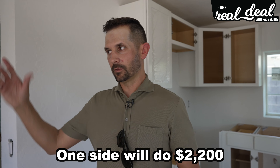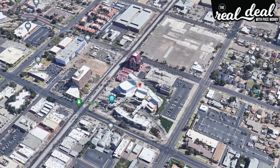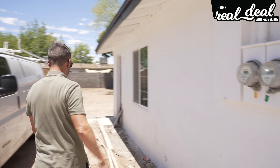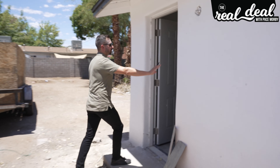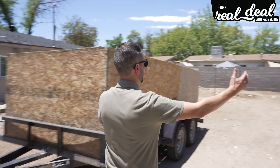The reason this property does so well in monthly income — one side will do $2,200, the other side $2,200 — is because of its location close to the Mesa Temple and downtown Mesa. Most materials we use are box cabinets from Home Depot or Lowe's; they're the cheapest. We did all new plumbing and all new electrical. Both sides combined will bring in $4,500 a month. This property has a massive yard and is zoned for four units — so we're going to build another duplex that will bring in another $4,500 per month.